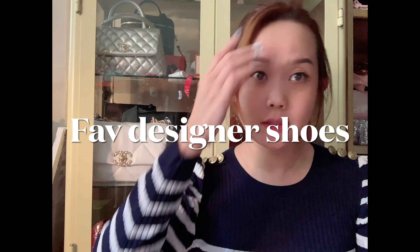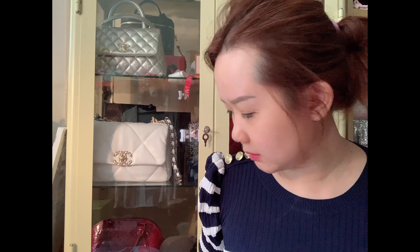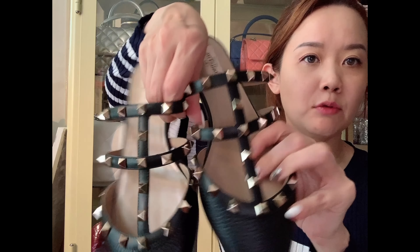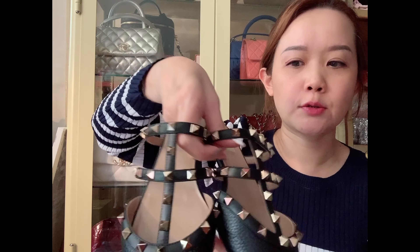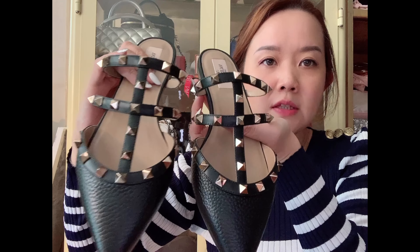Welcome back to my channel. Today I'd like to share some of my favorite pairs of designer shoes that I wear very often. I'll show you a clip of a quick unboxing I did for the Valentino slippers I got on sale from MyTheresa. I got the ones in black with grainy leather, similar to my maroon pair. I really love the rock studs — if you follow my Instagram you'll see I'm always wearing my rock stud shoes.